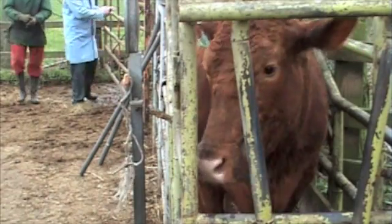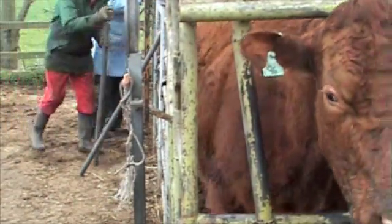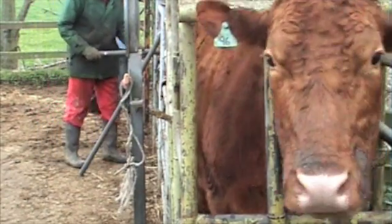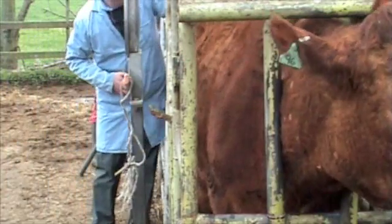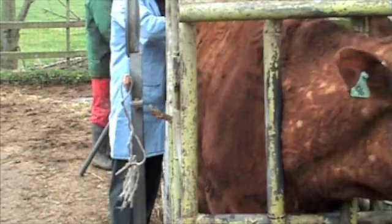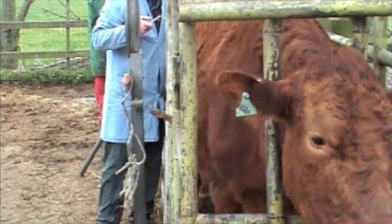Three days are past, and Niels is back to see if there's any reactors in the herd. You can see what he's doing is rubbing the area that he injected, and any lumps that he feels he then measures and records.